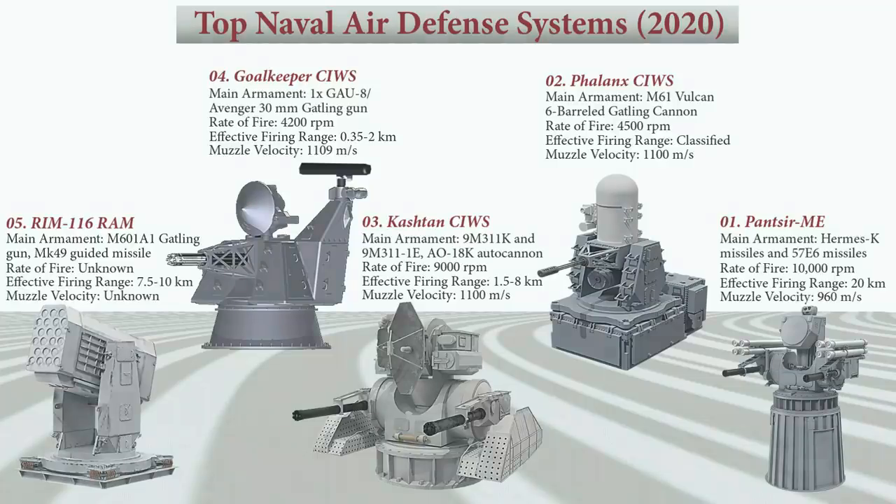So that was the top 5 naval air defense systems in the world. We hope you've enjoyed this video, and if you did, do hit that like and subscribe button. Thank you for viewing and bye-bye!